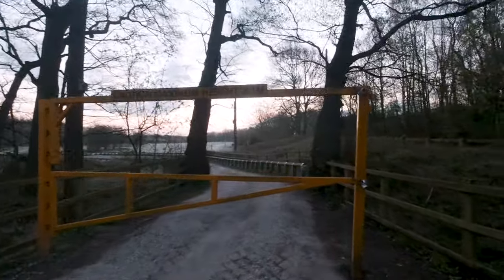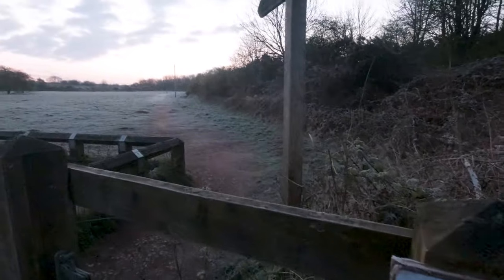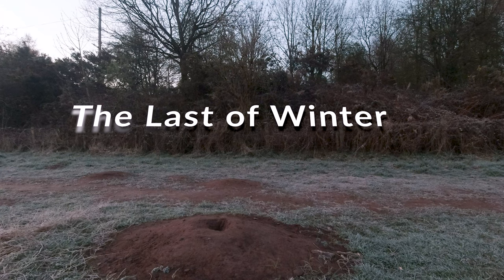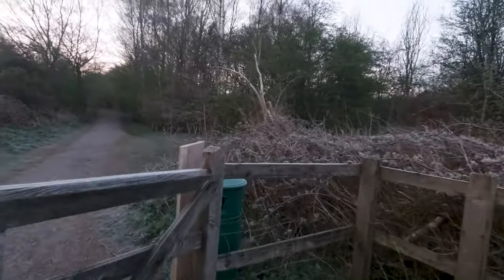Good morning, welcome to the channel. Today we're straight into it and we're in a nature reserve. There's a couple of lakes and some wildlife, but I just want to see what I can get from this location. It looks like we could have quite a nice sunrise — a little bit of cloud in the sky, quite clear, and we've got a lovely ground frost. Coming towards mid-April, it's extremely cold, but absolutely loving it.